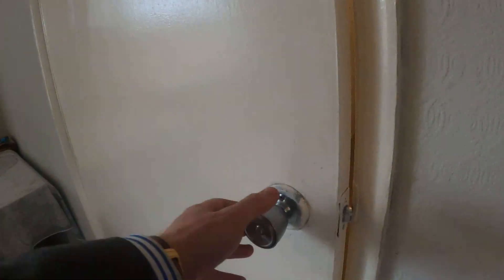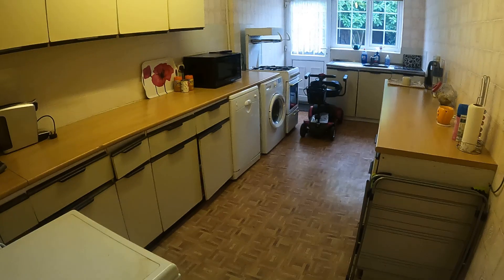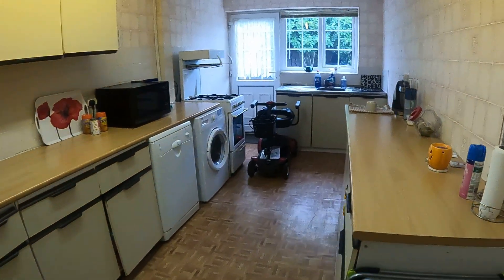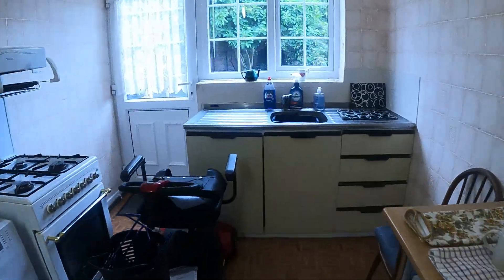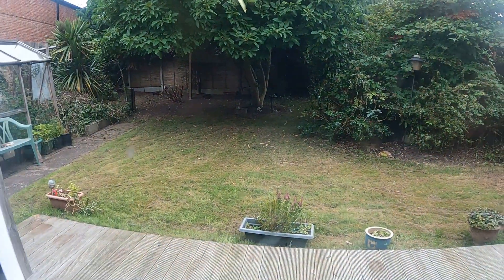Coming straight back through and on the right hand side, into the kitchen. Once again, lots of potential, really good size. Walking down to show you through the back window — there we are.